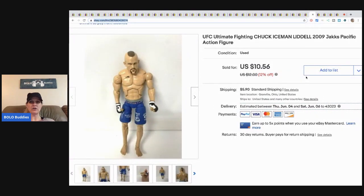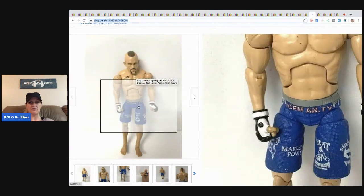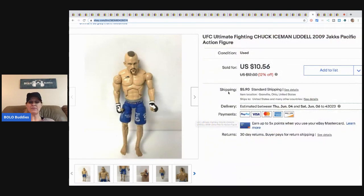This guy is a UFC fighter — Chuck 'Iceman' Liddell action figure. He's not in great shape, has some marks and paint wear. Somebody bought him for ten fifty-six plus shipping. I probably had pennies in him — it was a bulk toy buy.